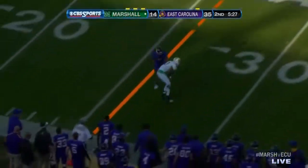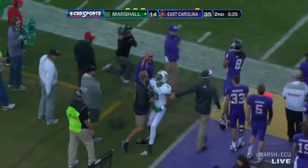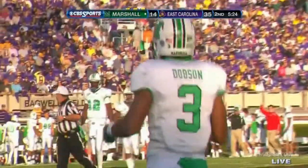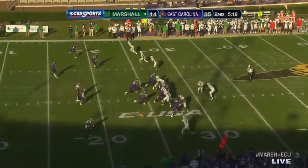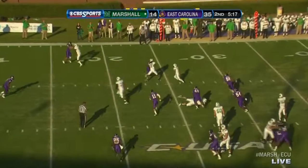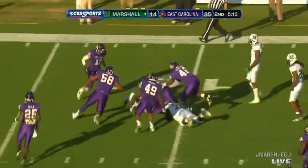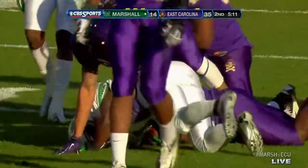Kato now to the air — forced out of bounds after a nine-yard play is Aaron Dobson. Thundering Herd of Marshall. Kato fakes, fires — caught, Shuler. This kid can fly, folks. We saw him do it earlier, and he is corralled and dropped inside the 10-yard line.